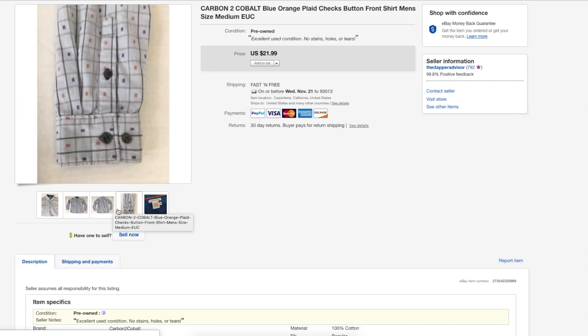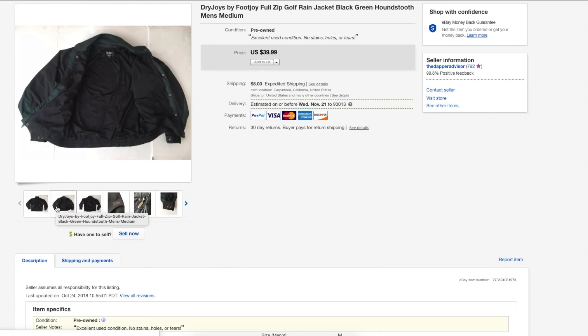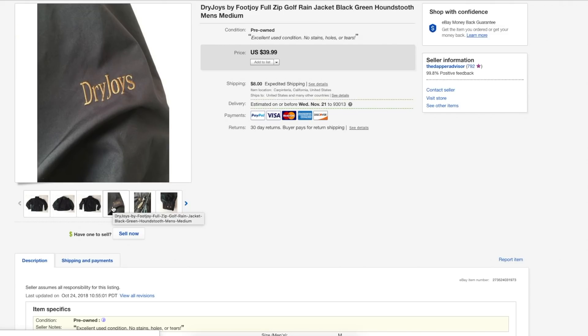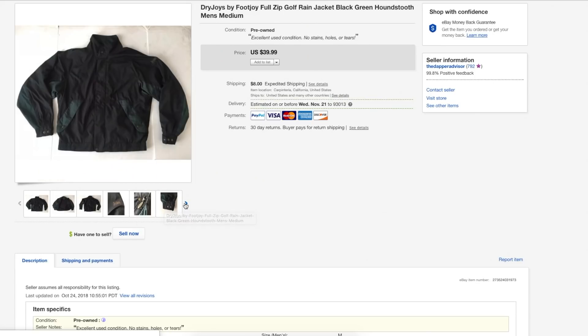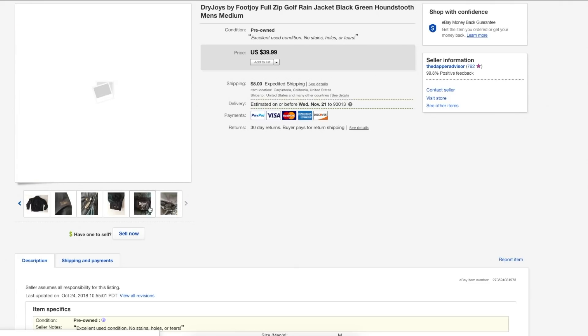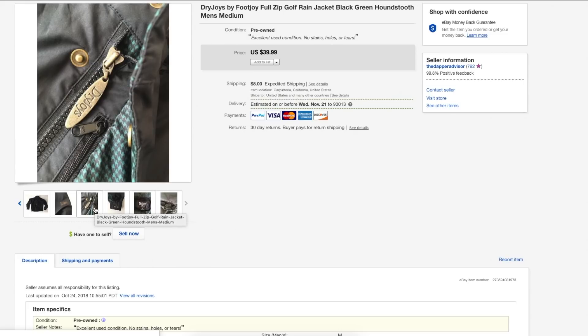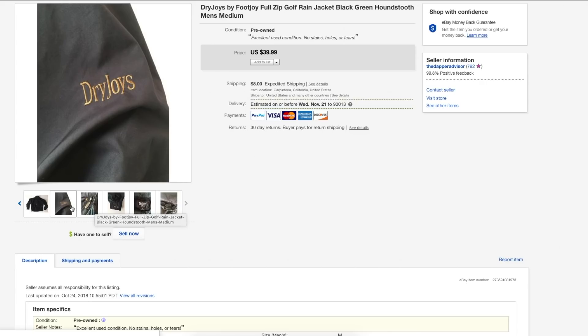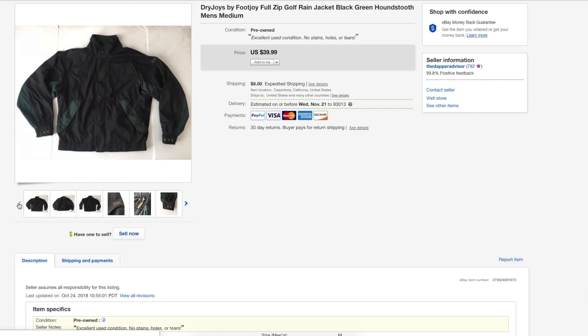Next is a FootJoy DryJoys golf jacket. This was featured in my last thrift store haul so I didn't have it for long — probably under two weeks. I like this jacket especially because of the black and green. Even though it's a golf jacket, whoever picked it up probably just liked the style. Definitely be on the lookout for FootJoy DryJoys jackets because they always sell well. This one sold for $35.